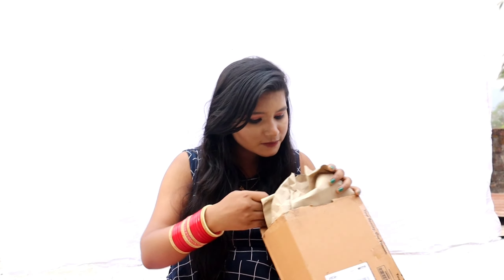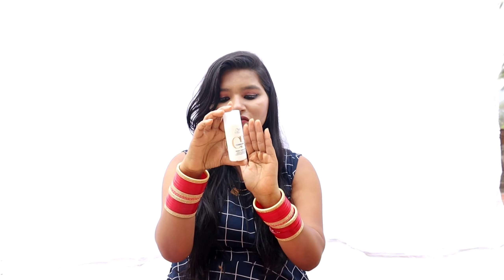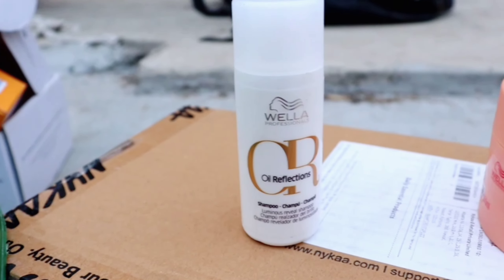The last product I bought is the Wella Oil Reflection Shampoo. If you find this video helpful, don't forget to like, share, and subscribe to my channel. Thanks for watching, bye!